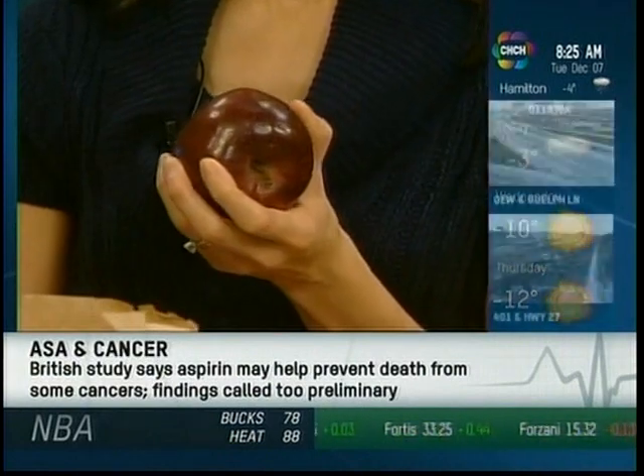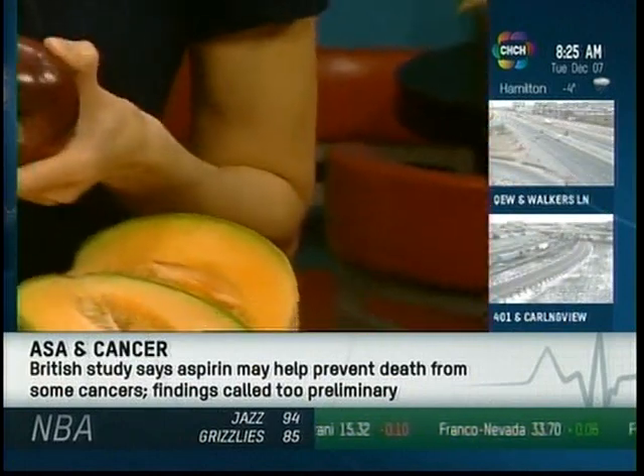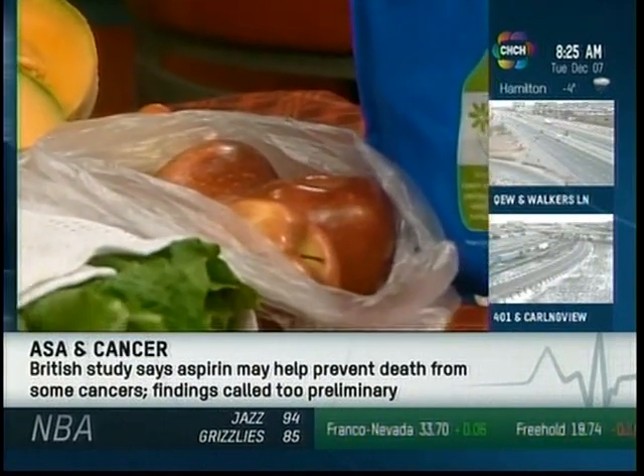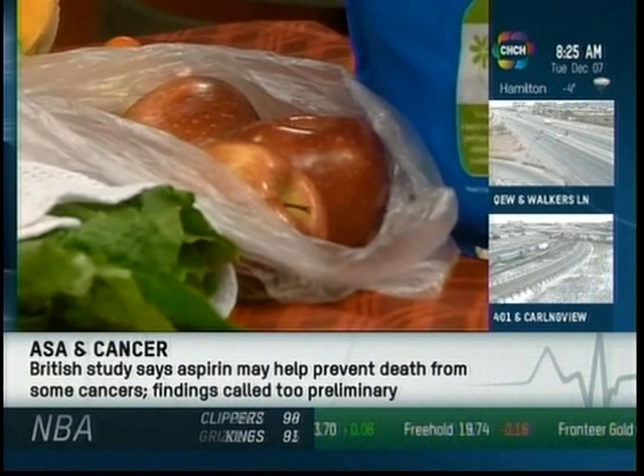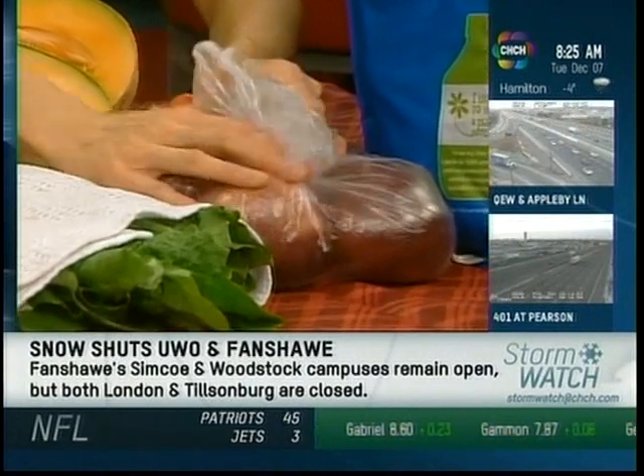Apples — if you store them on the kitchen counter, they'll ripen ten times faster. Nobody likes a soft apple, and so many people do that. It looks nice, like a display, but instead keep them in a plastic bag, poke a few holes in it. This keeps the humidity in the bag and keeps the apples crisp and fresh.